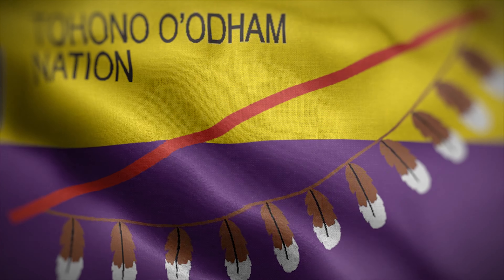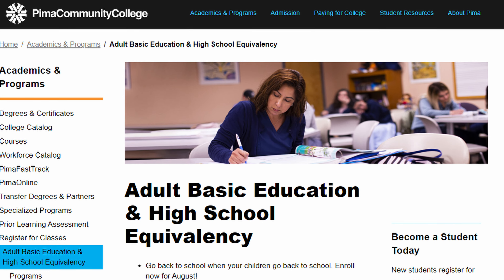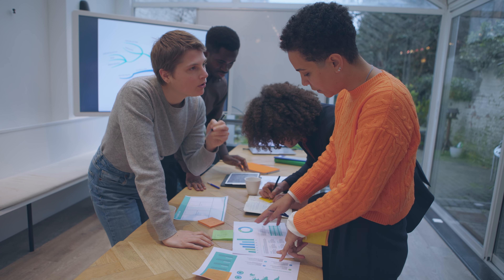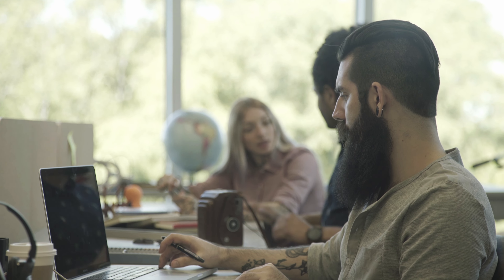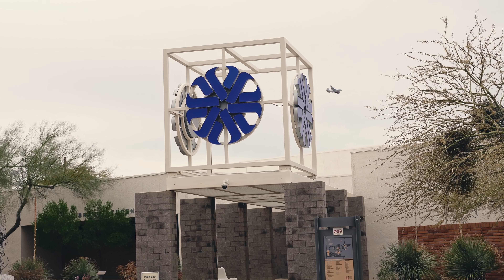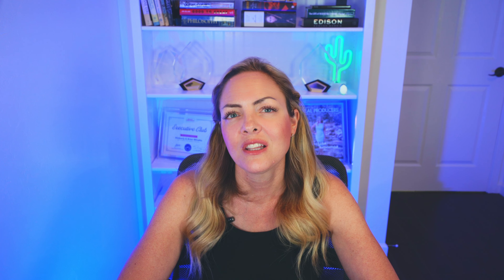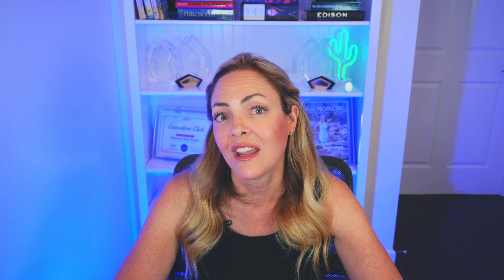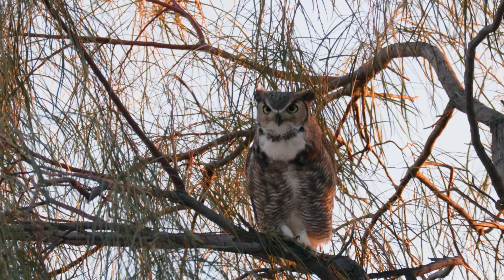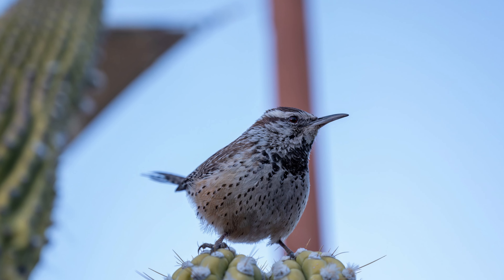P stands for Pima County, where Tucson is located. Pima County is the second most populous county in the state of Arizona, with over a million people residing here. The county is named after the Pima Native Americans, also known as Tohono O'odham, who are indigenous to this area. P also stands for Pima Community College, which consists of five campuses, four education centers, and several adult learning centers offering traditional and online instruction for about 150 programs, as well as workforce training and non-credit classes. PCC is one of the largest multi-campus community colleges in the U.S. and has a great reputation throughout the state.